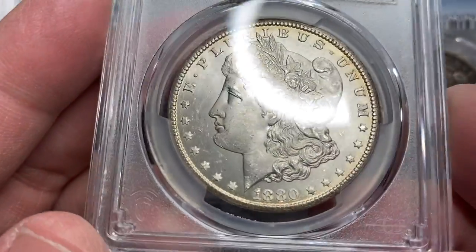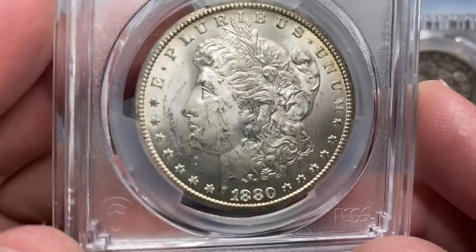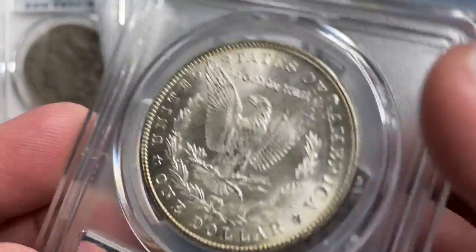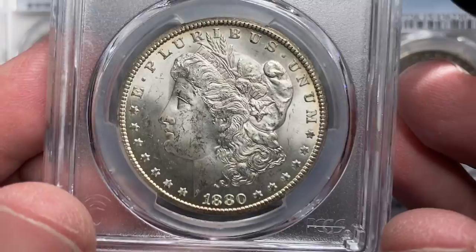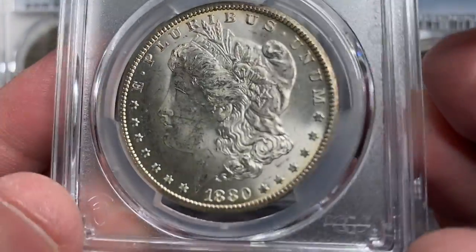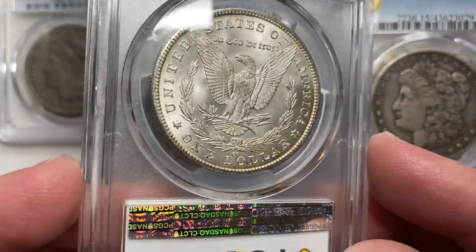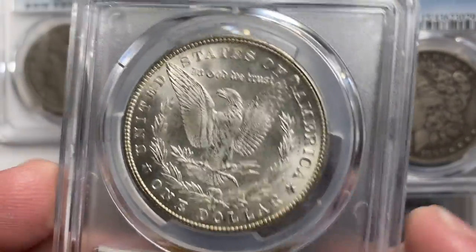Last but not least, we're going to go back and pick up one more Carson City. Some of you knew this was a Carson City as soon as you saw it based on the overall strike and the rim. It's another one with a really original frostiness to it — a lot of original snow-white look going on here. The reverse is really nice, the obverse has a really clean field. The cheeks have that typical bag mark look, but sometimes looking up close doesn't help you understand the coin as much as just getting it in your hand and rotating it a little. Nice MS63 coin — currently north of $700 in today's market.